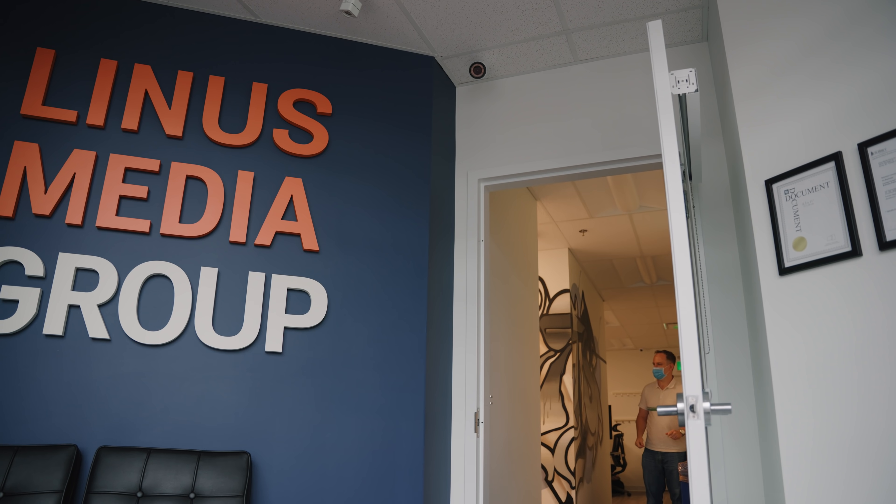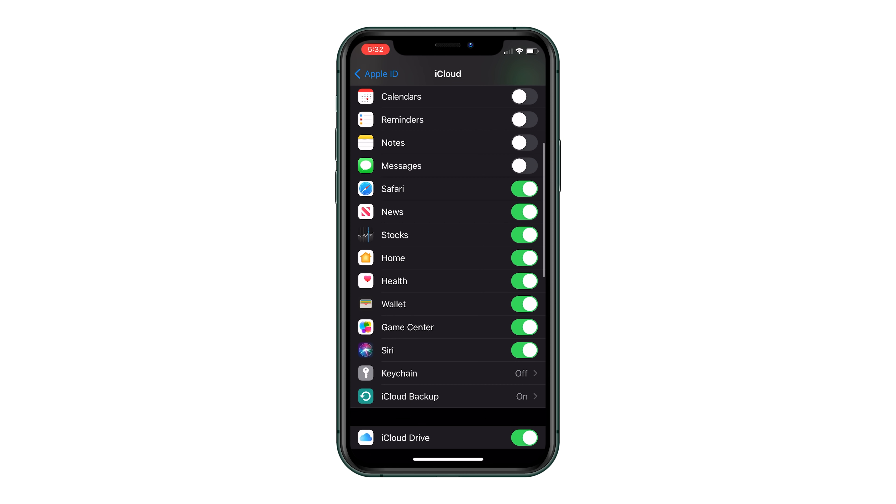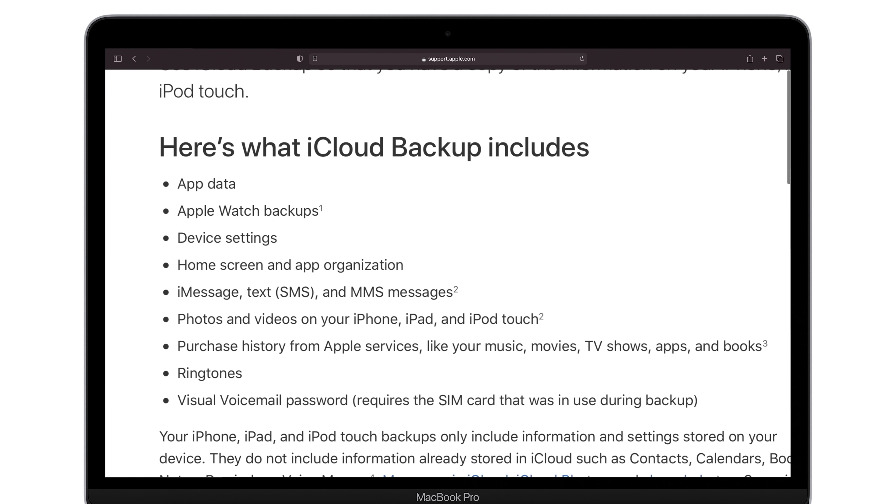Now we'll want to turn on backups, which on Sarah's phone are actually already on. She just hasn't been backing up because there's no space. A backup without photos might not seem useful, but it saves other things too — like settings, messages, Wi-Fi passwords, home screen icon layouts, and anything saved within apps. It's that last one that can end up causing some problems. Thankfully, there is an easy way to trim your backup down to size.